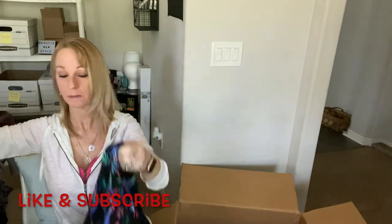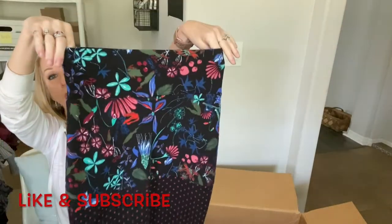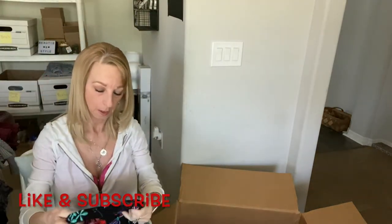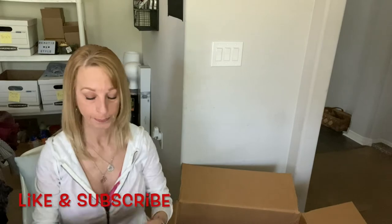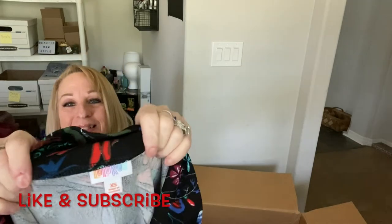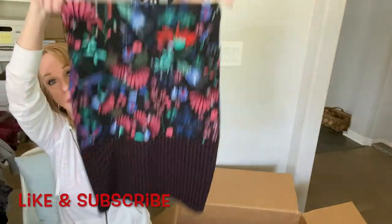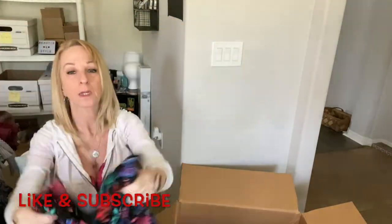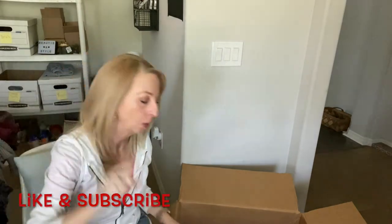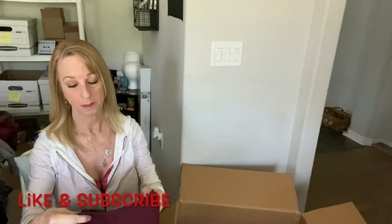Oh, this is a skirt — a very interesting skirt. It's LuLaRoe, extra small. It's a very pretty skirt — it just might sell. I've never sold LuLaRoe; I always passed it up at Goodwill.